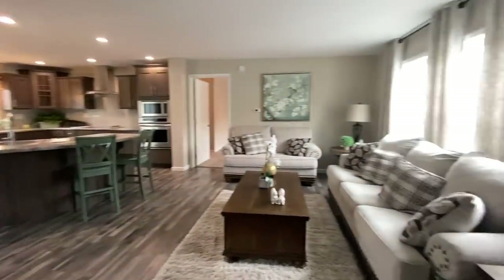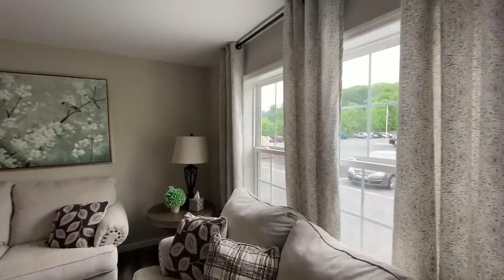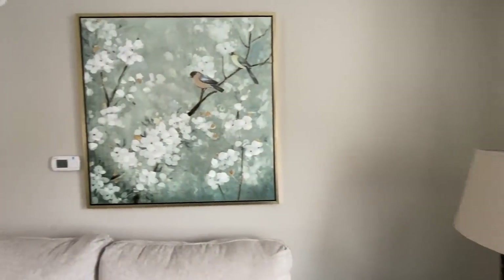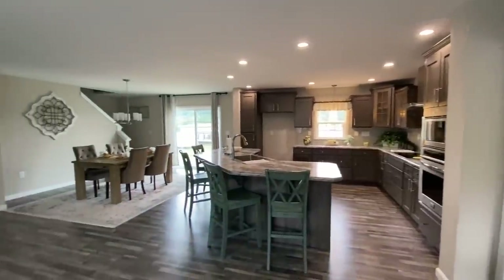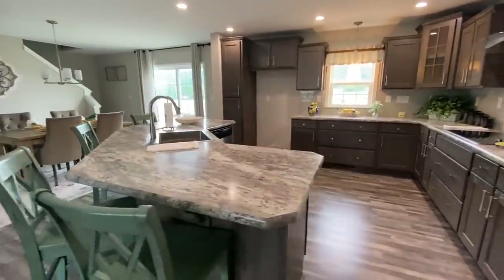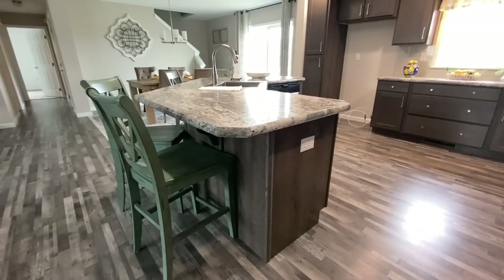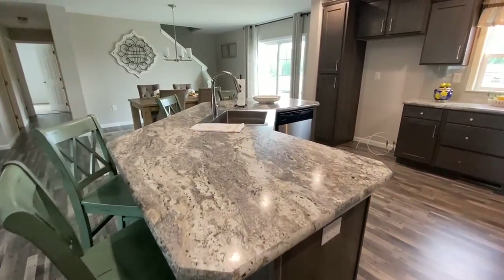Coming into the living room, got the laminate plank floors. Pretty color — I like the gray in it. I'm a gray and white fan when it comes to cabinets, shelves, and flooring. It just has a nicer tone about it for me personally, though I do like some of the dark woods as well.